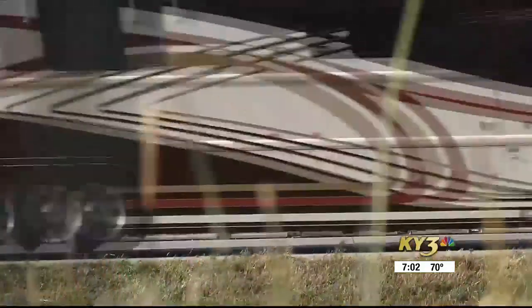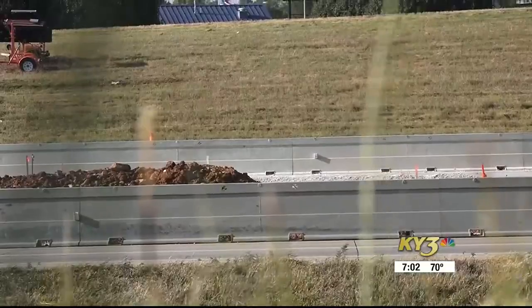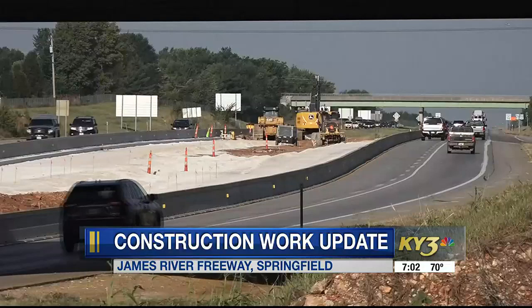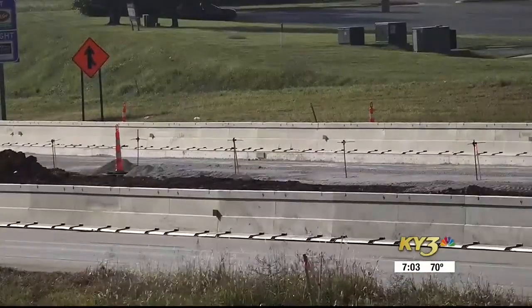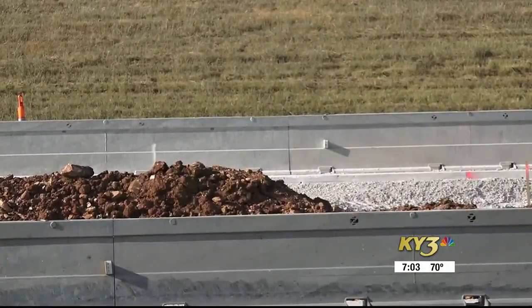There was originally a MoDOT traffic alert starting tonight, but the work is now beginning tomorrow night, with the traffic pattern shift happening that following day. The speed limit is reduced to 50 miles per hour in these work zones, and there will be barrier walls, crews, and equipment close to traffic in certain areas.